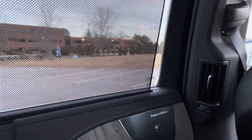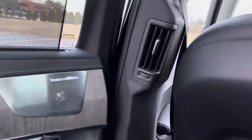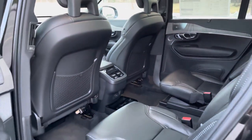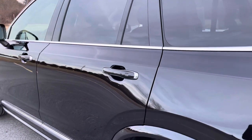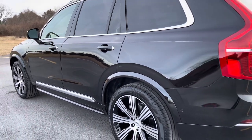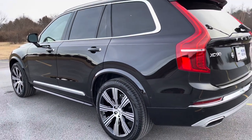Sunshades are part of the Inscription package detail. It's Onyx Black Metallic, and we have the 21-inch Inscription wheels — all that chrome.